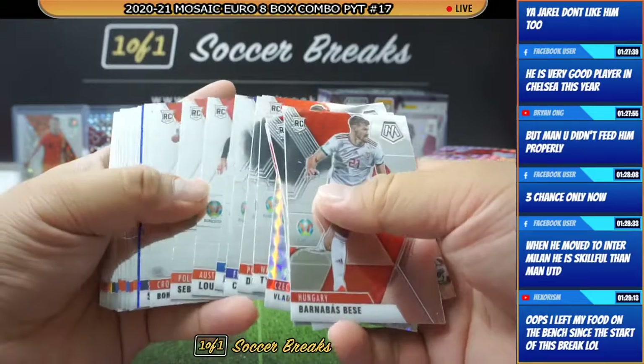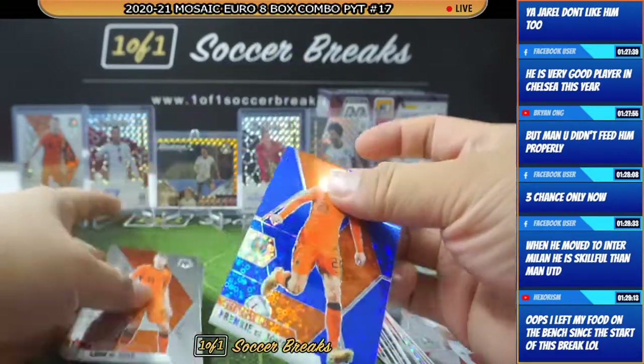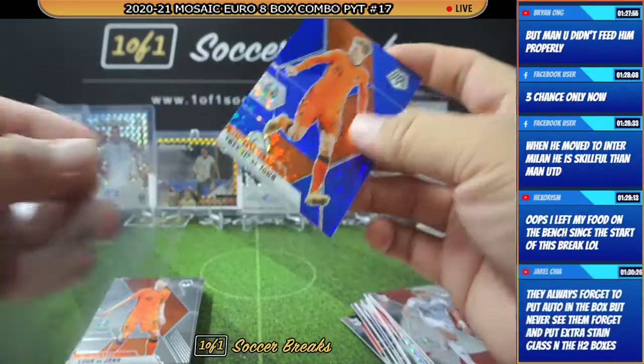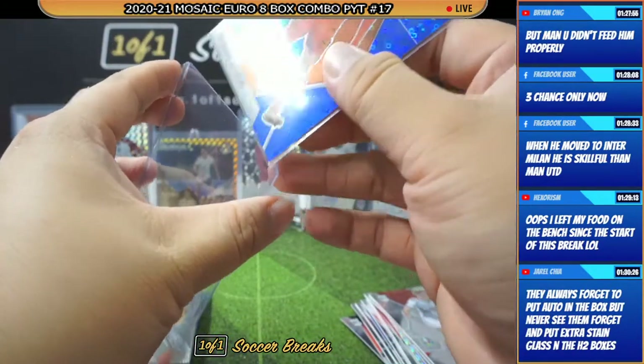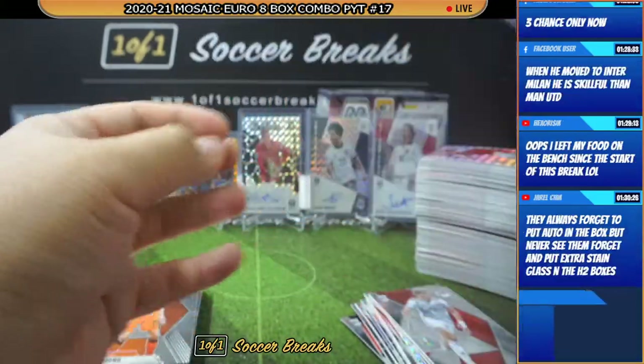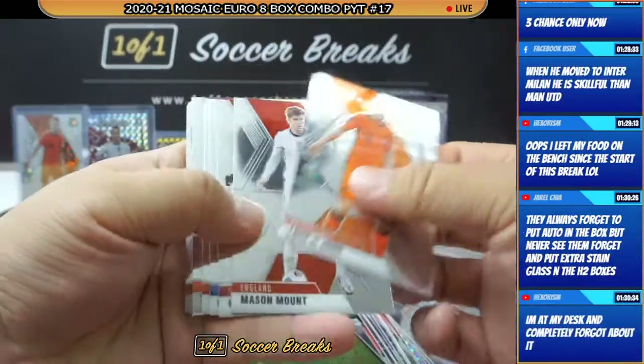Here we go. We got a blue Frenkie De Jong — wow, what a card. A blue Frenkie, number 299. That is a money card. Congratulations to Danny again. Danny must be smiling right now — he's going to be so happy he picked up Netherlands this time.